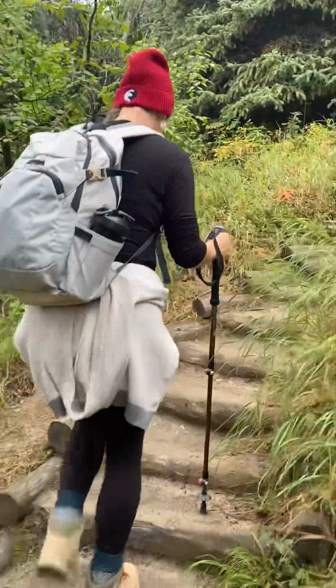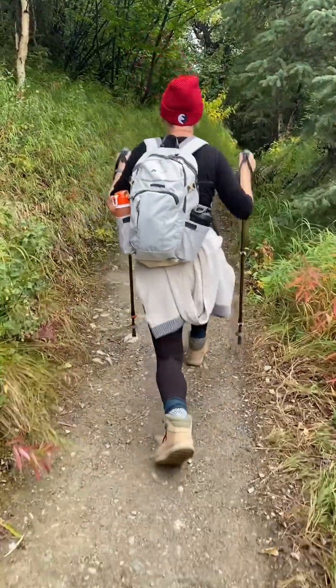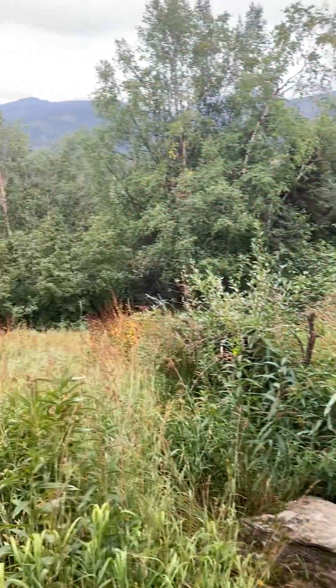Oh here we go, here's the stairs! Lunges up the mountain! I won't be able to keep that up. That is beautiful.